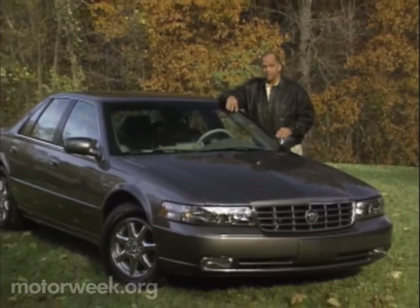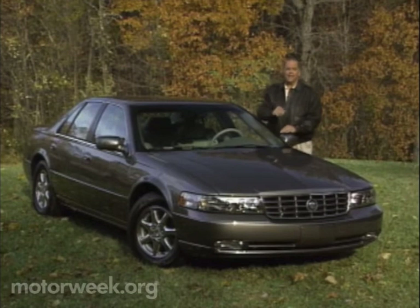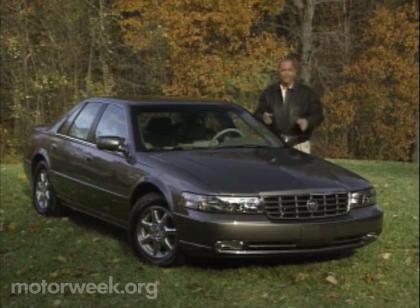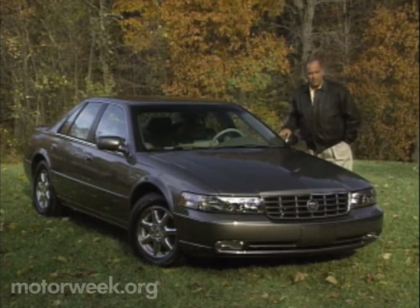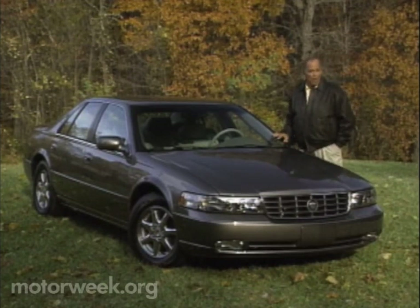Cadillac sells about 37,000 Sevilles each year. But now, with the new 1998 Seville, Cadillac has its eyes on an even larger luxury market — the world. The question is, can the Seville export its domestic recognition and success around an often hostile and very picky automotive globe?